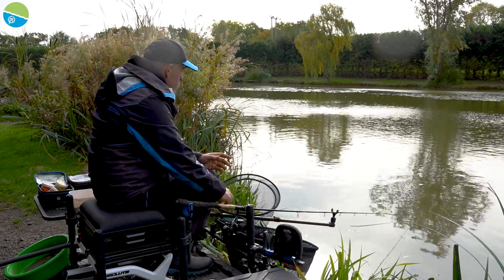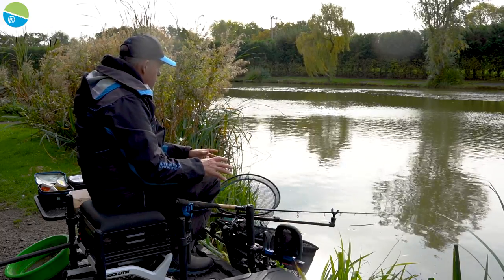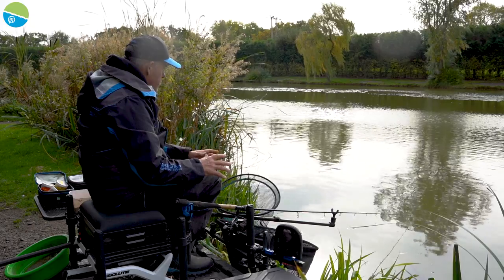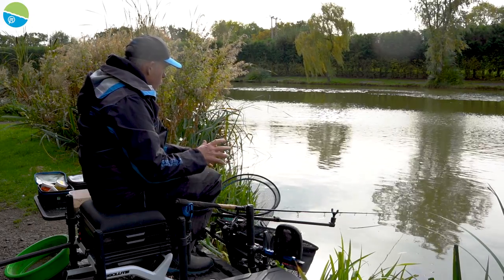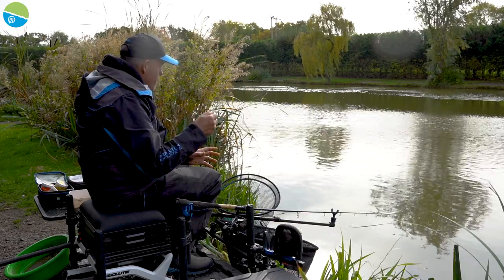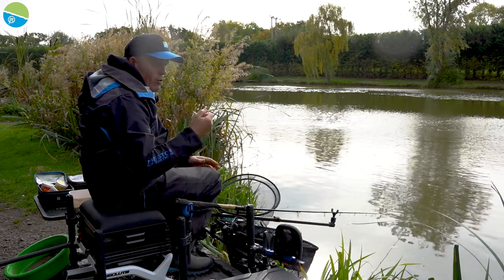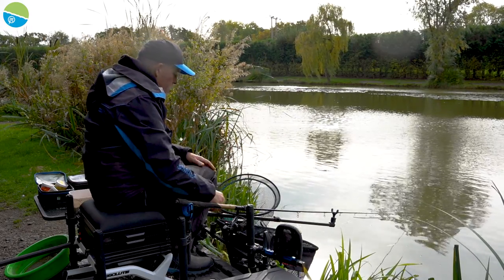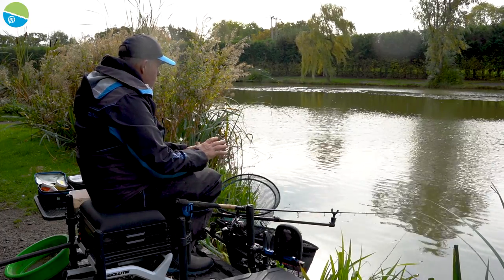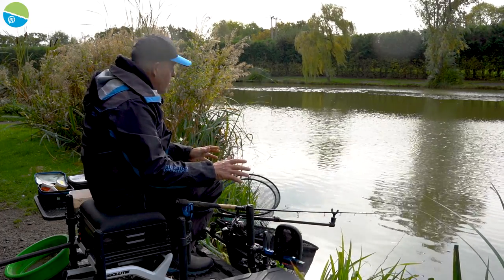Having the right rod — a nice soft rod like an SL — makes a huge difference. They are designed to take all the actual fight out... well, not the fighting out of the fish, but everything's just smooth — it doesn't bottom out, which is what you want at this time of year. Even if I hook a big carp today, that rod will be perfectly fine with it.